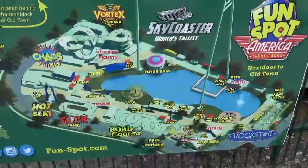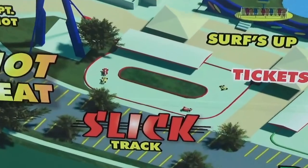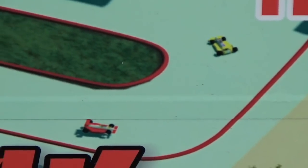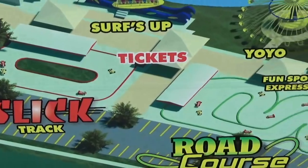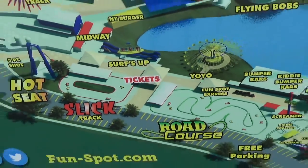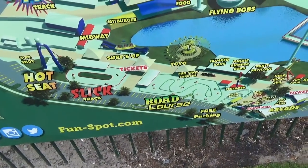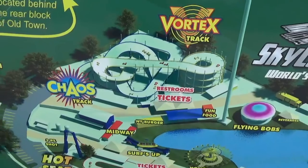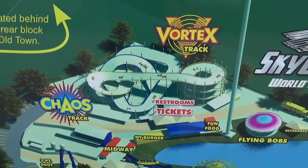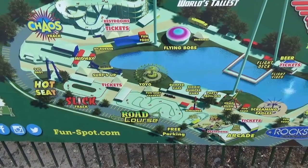If you look at the park map for Fun Spot, your new coaster is going to sit right here. The slick track is gone — that was the one with the red pile of rails we saw. And the road course is also gone, as well as that entrance and the ticket booth. So that's all going to become the new roller coaster right along the parking lot. This park is now down to just two go-kart tracks — the Orlando one has four, this one now has two. But this one is definitely going to have an amazing coaster, which will look great.